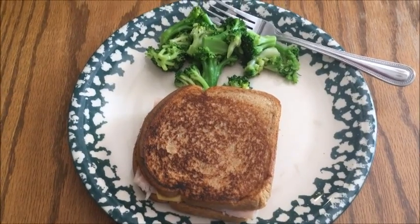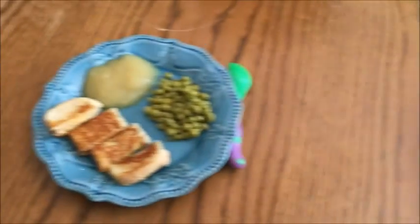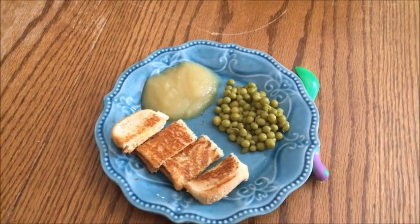For lunch, I'm having a grilled turkey sandwich and some broccoli, and my son is having a half a grilled cheese sandwich, some applesauce, and some peas. And that's it for lunch.